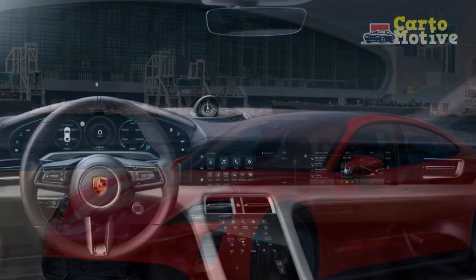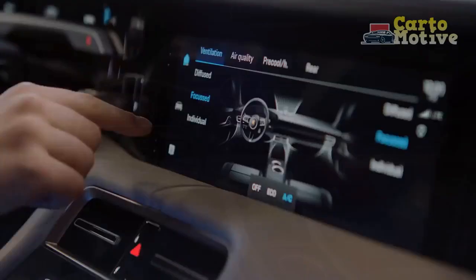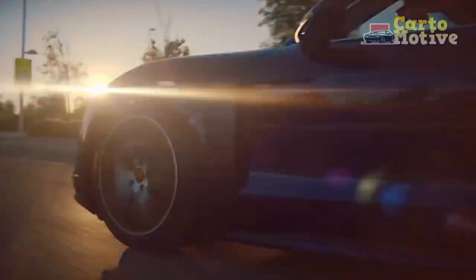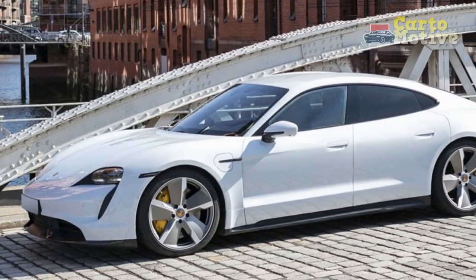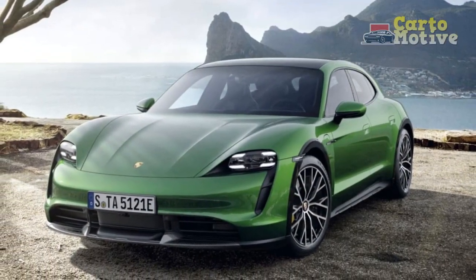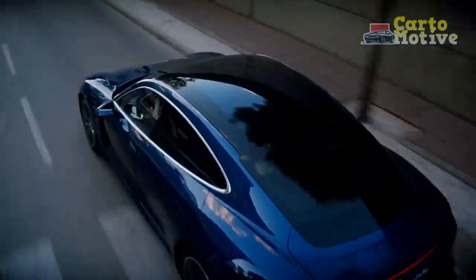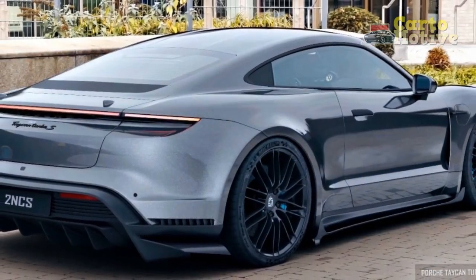The Taycan has a standard 2+2 layout, but you have the option of fitting a small middle seat to increase the capacity to 5. The front seats are mounted low to the ground, which is impressive considering there's also a large battery beneath the floor. The front legroom is generous, but you notice the difference in wheelbase size between the Taycan and the Panamera in the rear. The sloping roof isn't ideal for rear passengers, but only people over 6 feet will find it uncomfortable. The standard heated front seats come with 8-way power adjustment, but 14-way comfort seats and 18-way sports seats are available. The high parcel shelf obstructs the view out of the back somewhat.